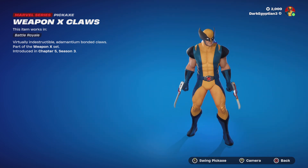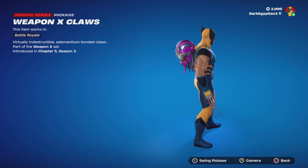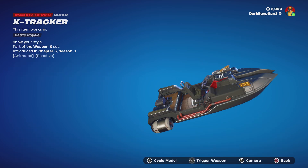We've got the Weapon X Claws — virtually indestructible adamantium bonded claws. Let's see the swing animation. These look better on Wolverine on the Weapon X skin; they look quite bad on the normal Wolverine skin because it looks like an attachment.